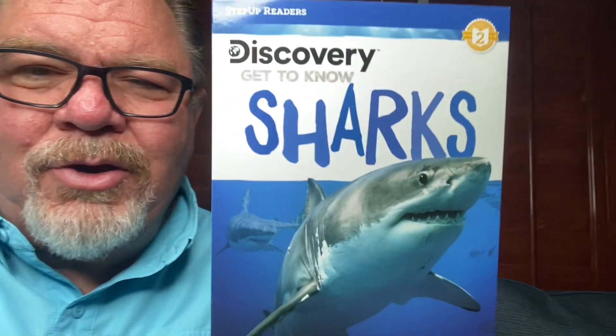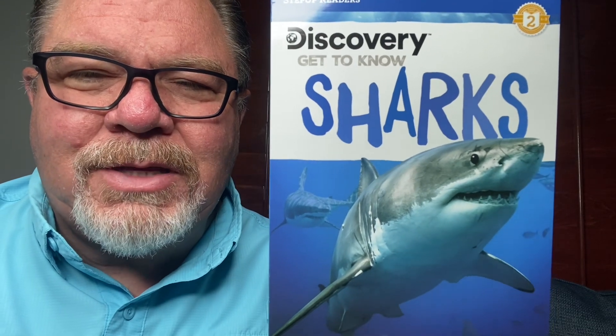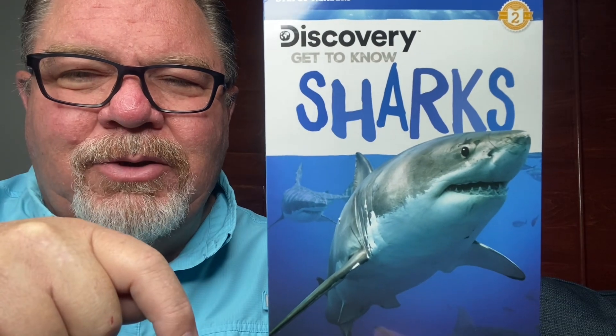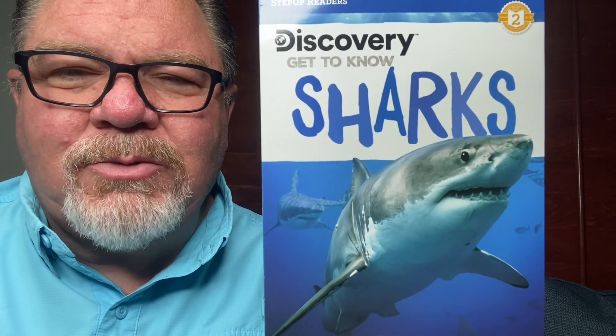All right, well that's it on that book. I hope you liked it. I hope you enjoy learning more about sharks. You may need to watch it again to remember it all. Smash the like button down below, give us a big thumbs up, subscribe to our channel, and watch the playlist for animals and for fish.